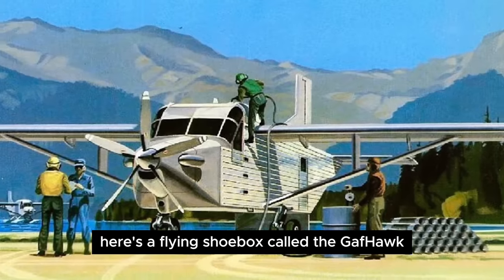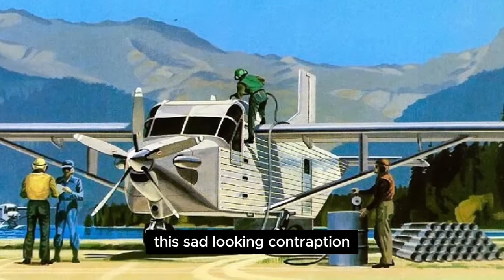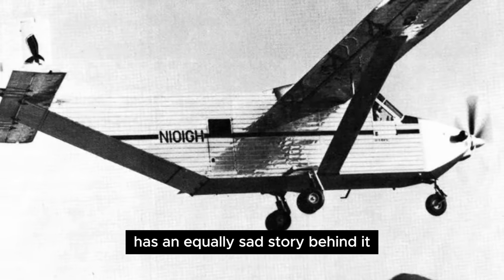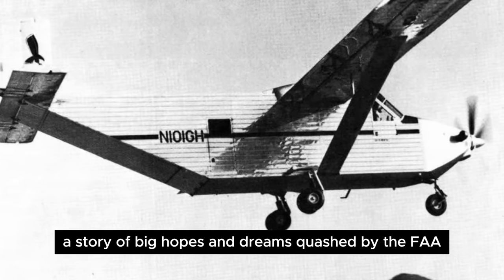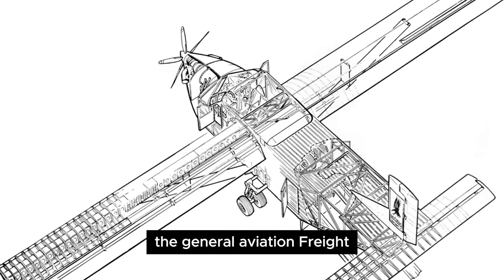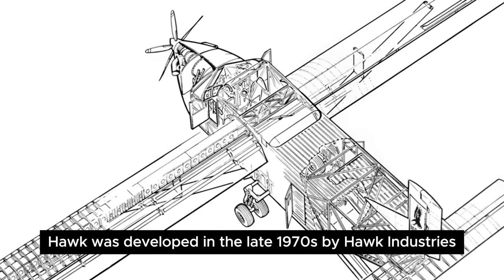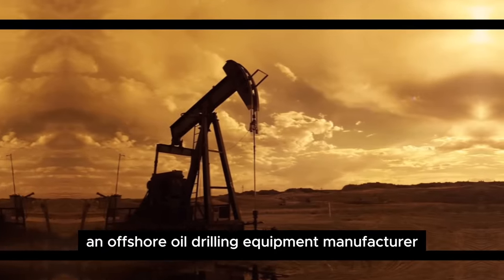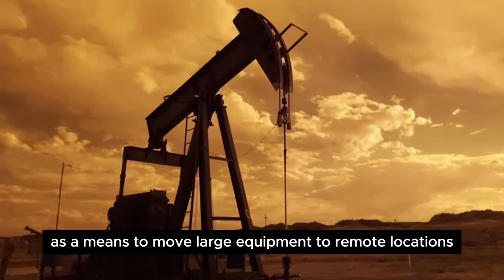Number 2. Here's a flying shoebox called the Gaffhawk. This sad-looking contraption has an equally sad story behind it — a story of big hopes and dreams quashed by the FAA. The General Aviation Freight Hawk was developed in the late 1970s by Hawk Industries, an offshore oil drilling equipment manufacturer, as a means to move large equipment to remote locations.